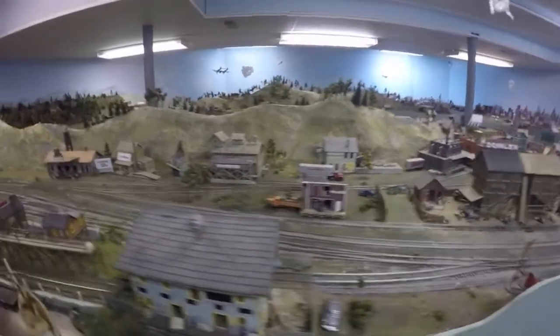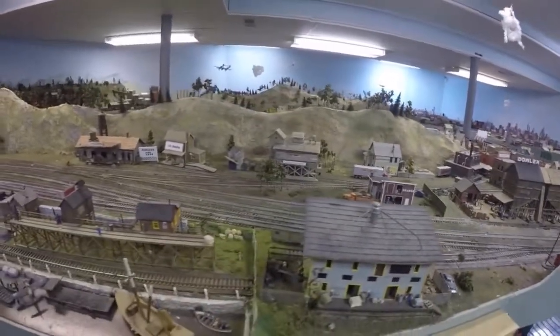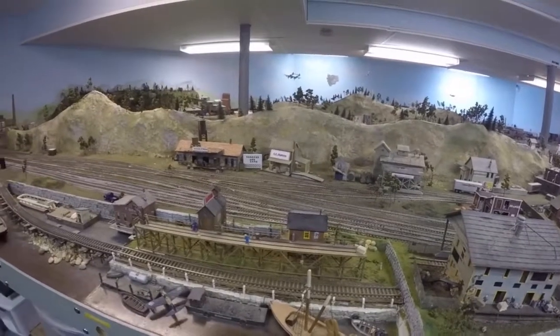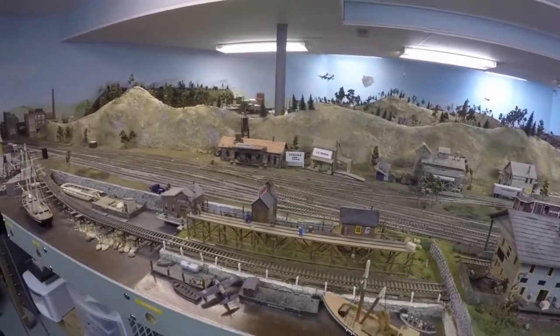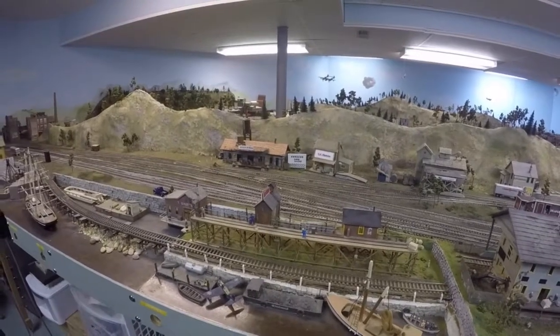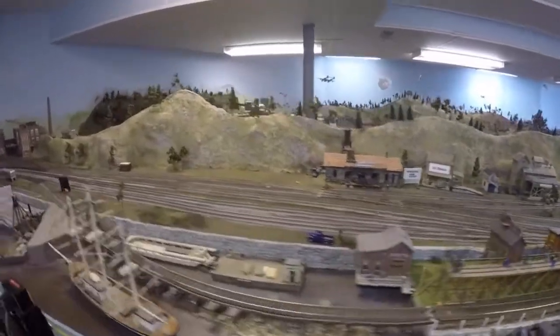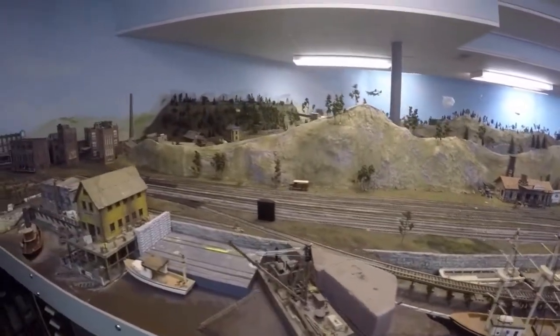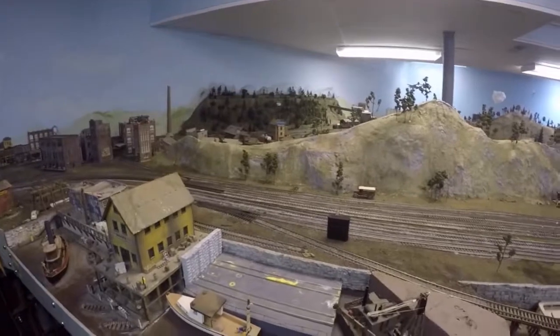The town back towards the mountainous area and then there's a waterfront area. The waterfront area has an icing facility for fishing — stuff that would come in and get shipped back out again. It's a boat repair facility and a few minor industries in that town.